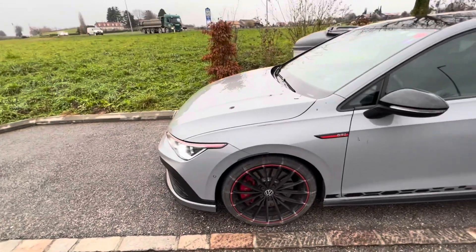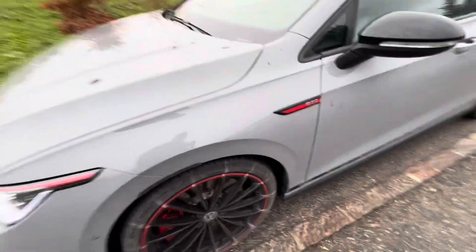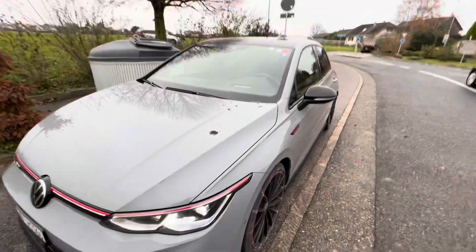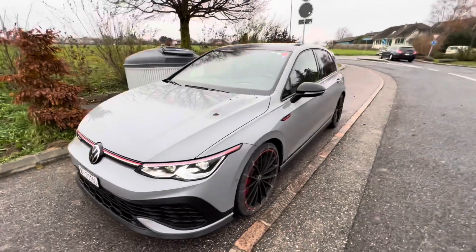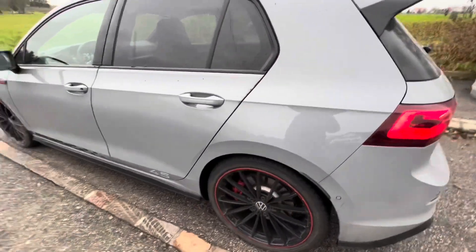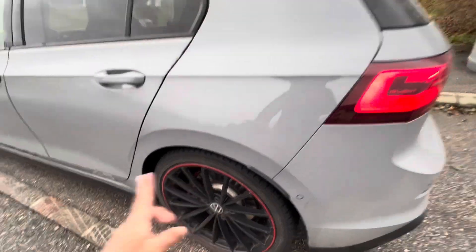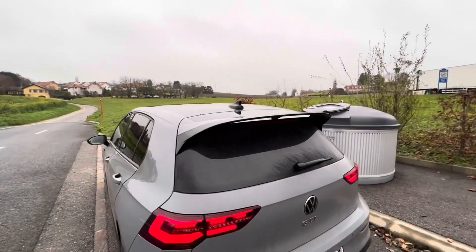What else do you get on the Club Sport 45 that's different from the regular GTI? These 19-inch rims — I'm sorry about all the dirt I've accumulated on the car, it's clearly a rental. I should wash it today before I return it to Avis. Thank you so much to Avis Switzerland for being so kind and upgrading me to this car.